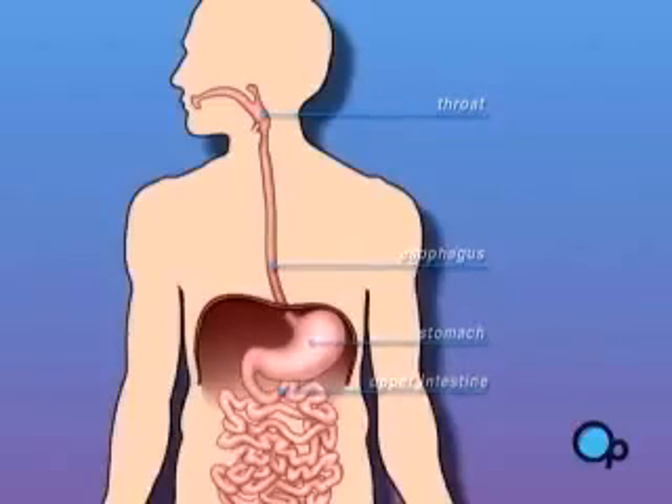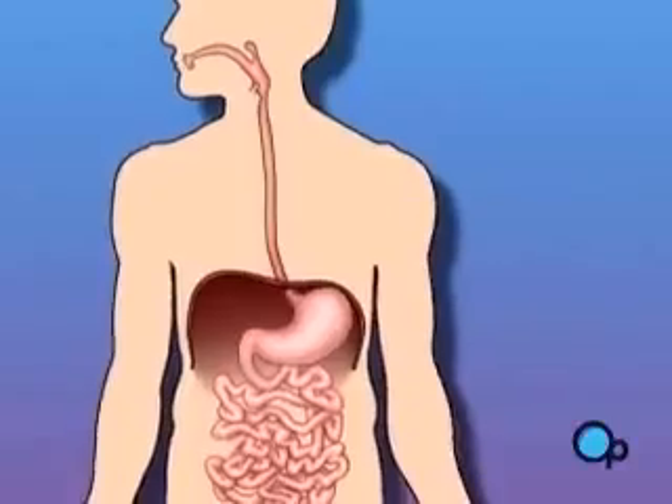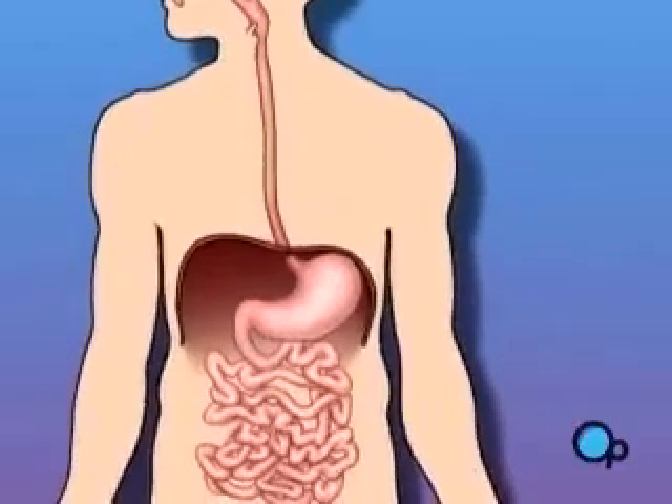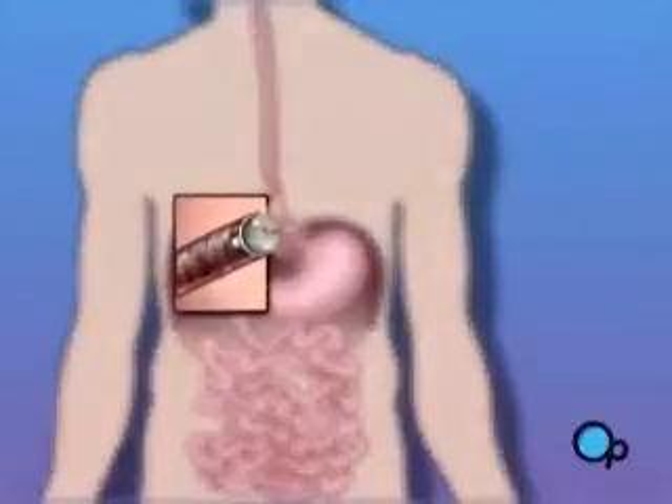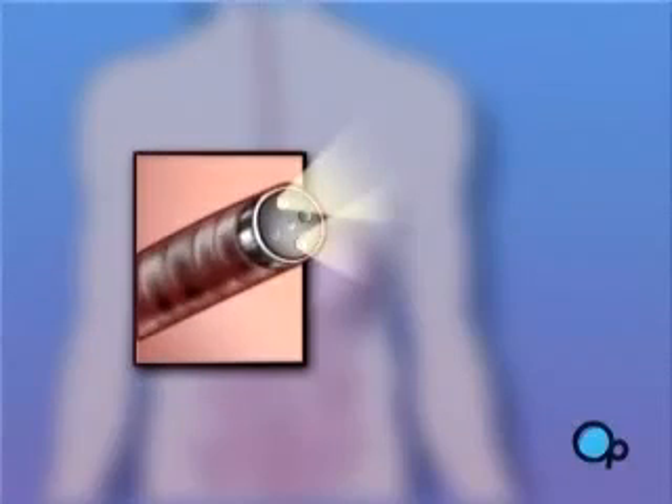While it's considered a surgical procedure, endoscopy does not involve an incision. Instead, your doctor will pass a flexible tube called an endoscope through your mouth and into your stomach and digestive tract. This tube has a tiny video camera mounted on its tip. It also contains a small tool used for taking tissue samples.